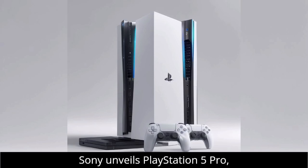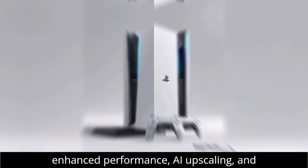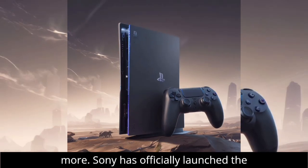Sony unveils PlayStation 5 Pro: enhanced performance, AI upscaling, and more.